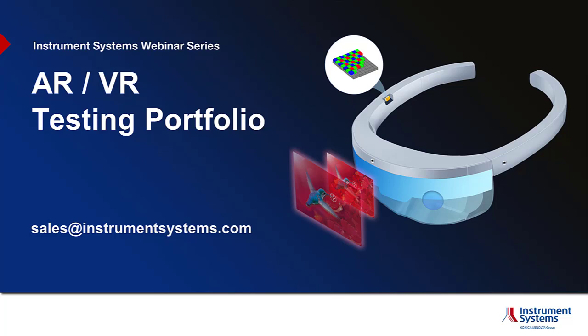Welcome everybody to a brief introduction to Instrument Systems' augmented and virtual reality testing portfolio. My name is Tobias Steinel. Please do not hesitate to contact us if you're interested in more detailed information. Instrument Systems is a Munich-based company that develops, manufactures, and markets turnkey solutions for light measurement. Its main products are array spectrometers, imaging photometers, and colorimeters. Key applications include LED and solid-state lighting, display measurement, spectroradiometry, and photometry.